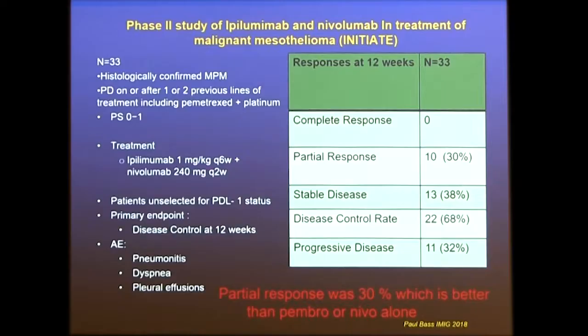Two studies changed the course of mesothelioma treatment. The first, called INITIATE, was presented by Dr. Paul Baas at IMIG 2018 — a small trial combining ipilimumab and nivolumab ("ipi-nivo") in previously treated patients with one or two prior lines. Patients received ipilimumab every six weeks with nivolumab. Primary endpoint was disease control rate, with partial response in 30% and stable disease in 38% — a partial response rate higher than single agents.